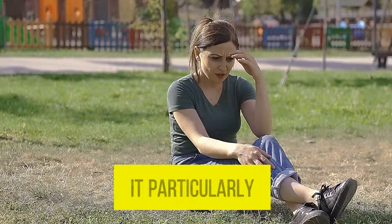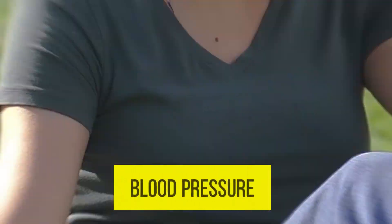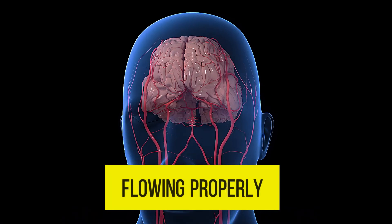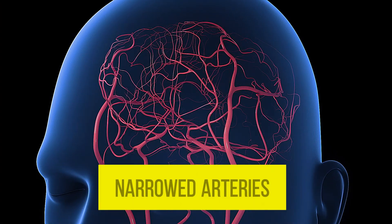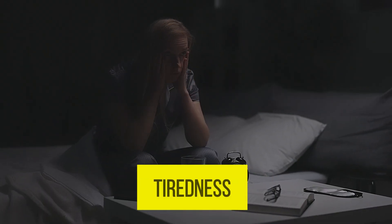Second, dizziness and lightheadedness. This is particularly common when there are sudden changes in blood pressure. It also happens when blood is not flowing properly to the brain due to narrowed arteries caused by hypertension.